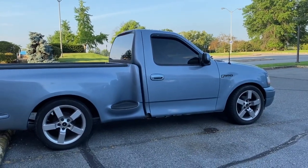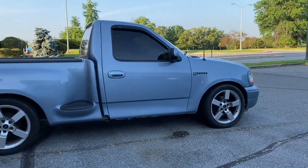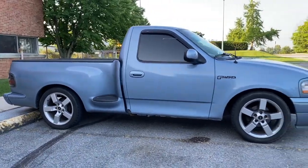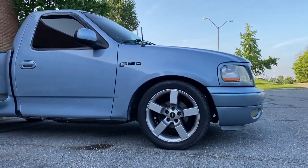I'm definitely gonna get a system next — something simple, probably just the Kicker 12-inch with the amp off my silver auto. I do plan to drop the truck more. The front is sitting on drop spindles, so I'm gonna cut about three quarters to a full turn on the coil.